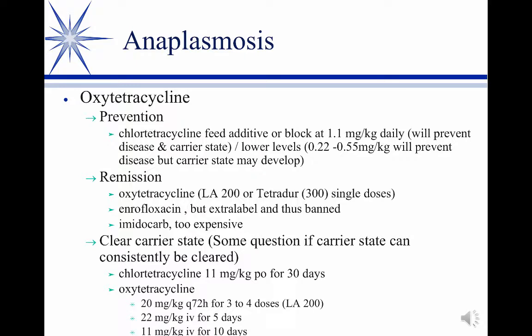For an active case where they haven't been on preventative, we can treat with injectable tetracycline — either the 200 or 300 milligram per mL — as a single dose. Enrofloxacin actually works but is banned in the US; they were pursuing it as a label claim but dropped it when antibiotic resistance concerns arose, though it is approved in Europe. Imidocarb also works and is approved in Europe but is too expensive. So mostly we use oxytetracycline injection.